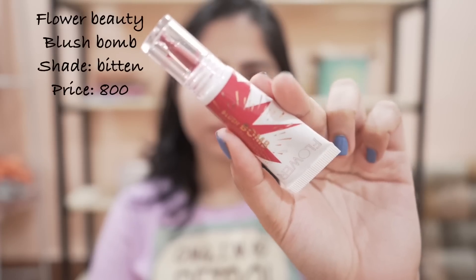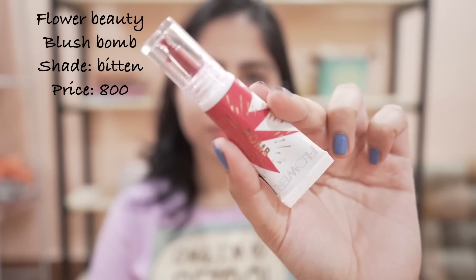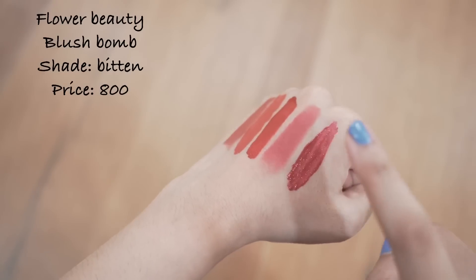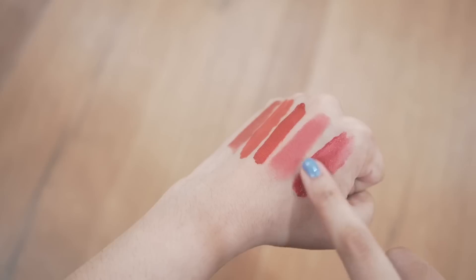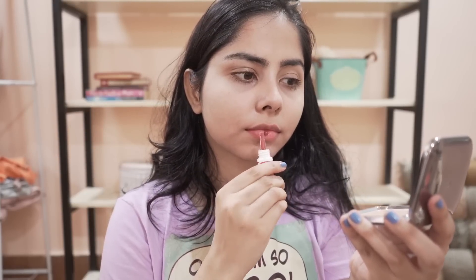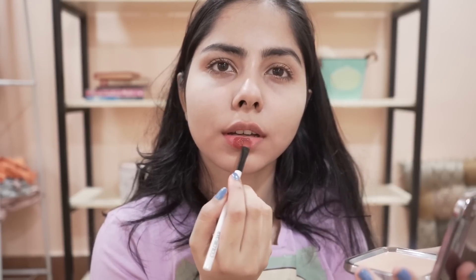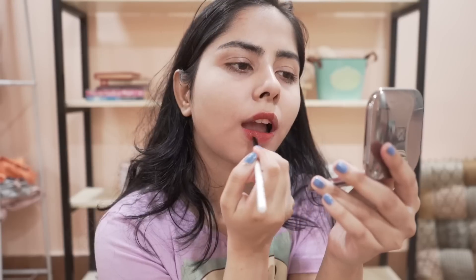I know this is not a lipstick — this is a blush — but I wear this as a lipstick and trust me it works really well. This is from Flower Beauty. There are some great blushes but the color is so rich and the formula is so good it works just fine as a lipstick.